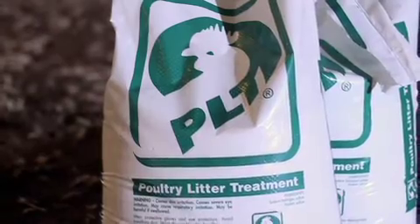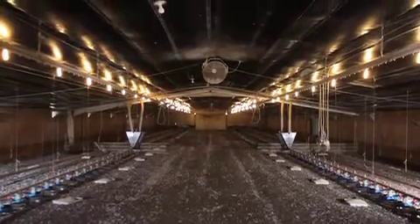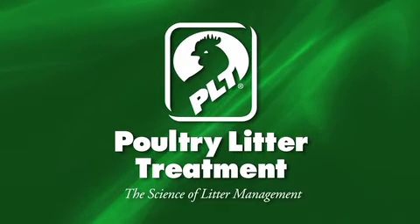Plus, if the litter is properly managed, PLT extends litter reuse for many years, which reduces air emissions and improves water quality. And when it's time for clean-out, PLT increases the litter's fertilizer value. Welcome to the science of litter management.